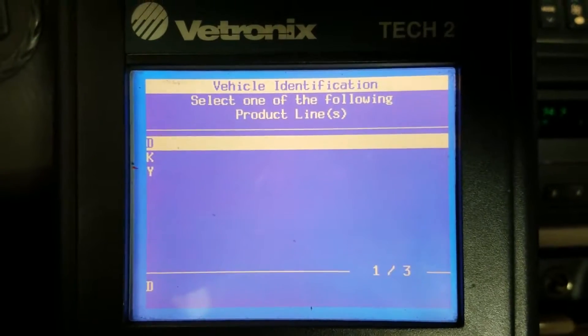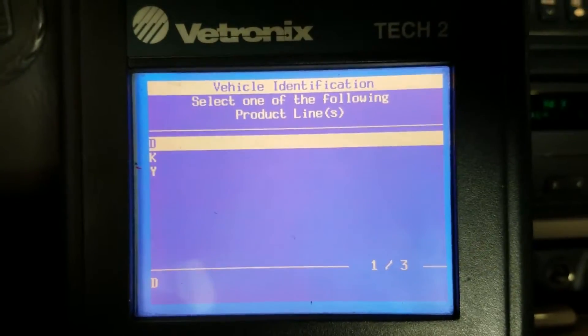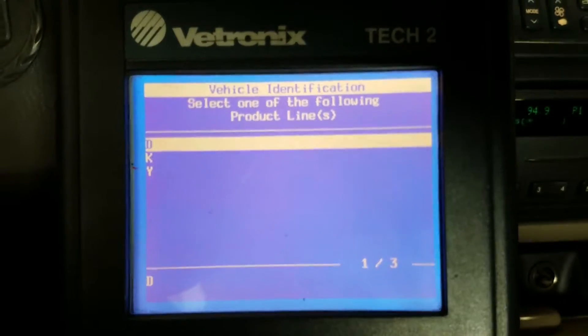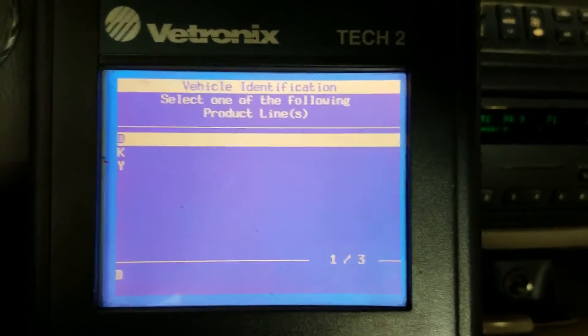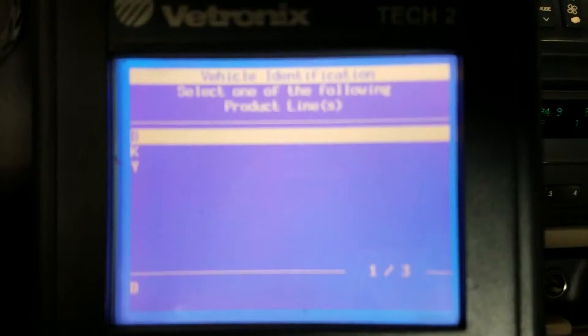A 2004 Cadillac DeVille with a 4.6 liter came in with a check engine light and a stored code P0741 for the transmission torque converter clutch solenoid circuit, or torque converter clutch performance. The customer is trying to pass inspection.